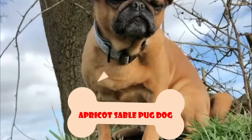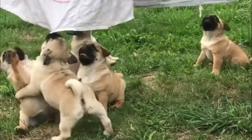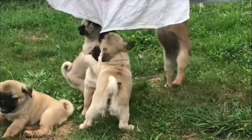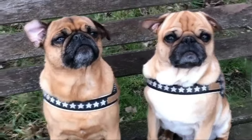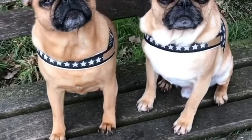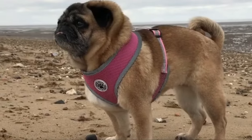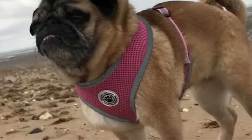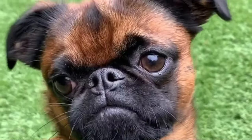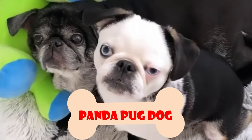Number 4: Apricot Sable Pug Dog. The sable color in dogs is a coat pattern resulting from one of the four alleles in the agouti gene. Sable dog coats present in black-tipped hairs on a base of silver, gray, or tan. Sable pugs have black-tipped hairs on a fawn base. The sable pattern is distributed throughout the pug's body and may appear darker on the back and lighter on the chest. The eyes, nose, muzzle, and ears retain the usual dark color as most pugs.